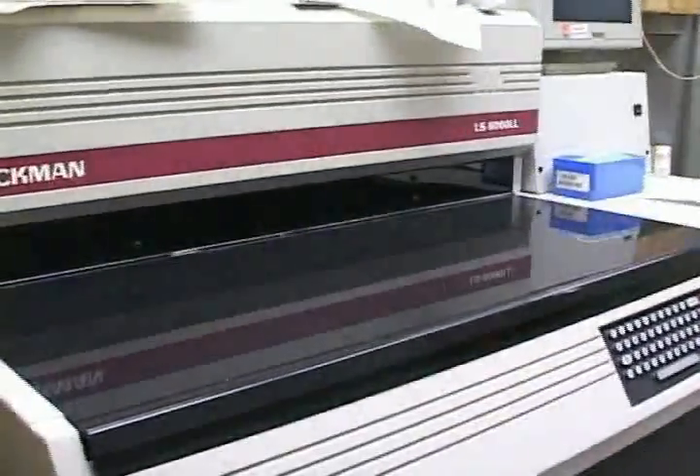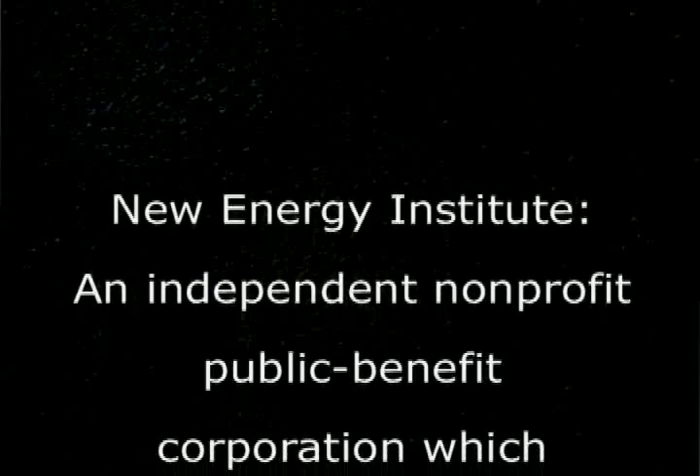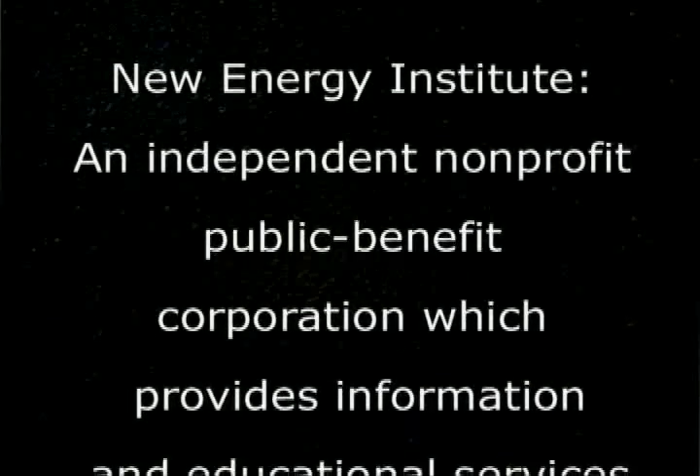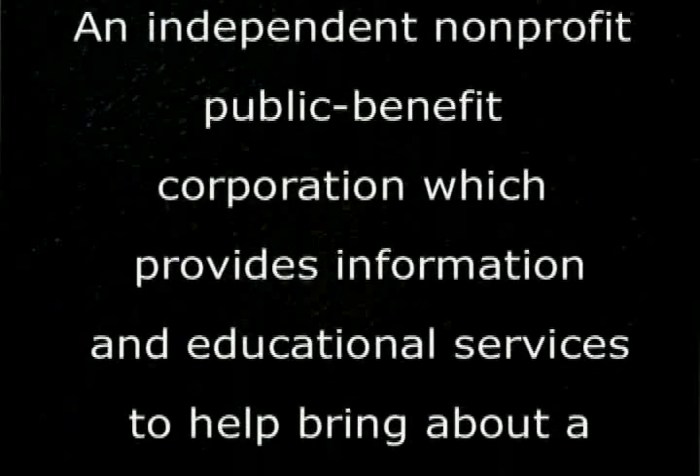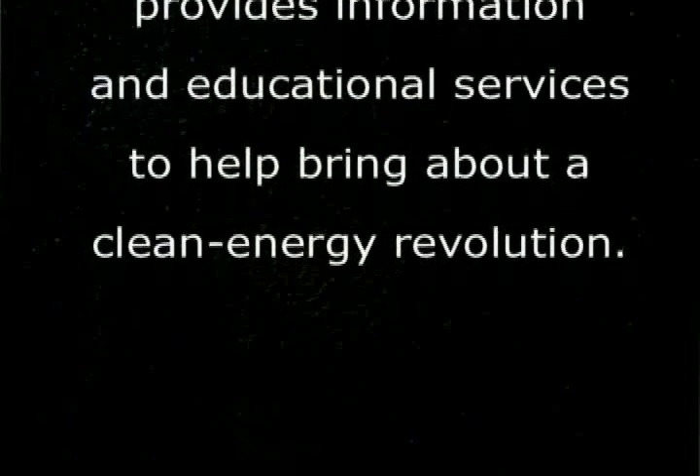I bought this in 1990 and it's still state-of-the-art. New Energy Institute — an independent non-profit public benefit corporation — provides information and educational services to help bring about a clean energy revolution.